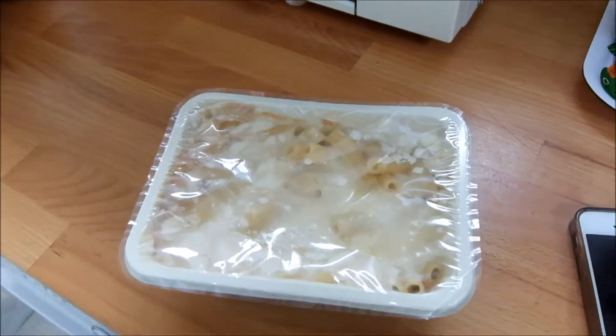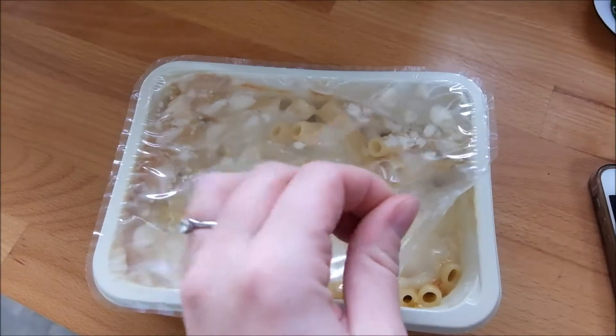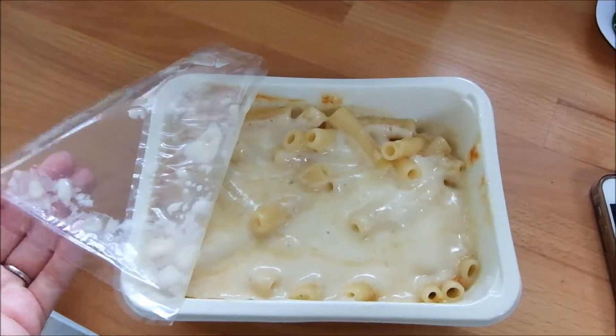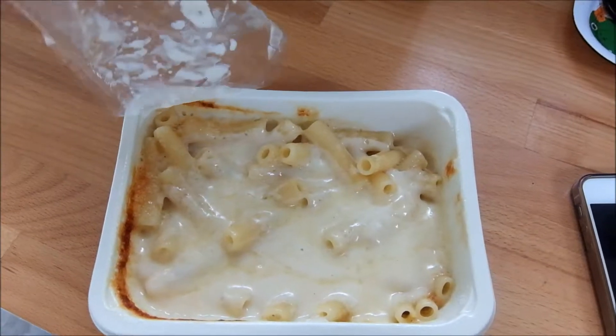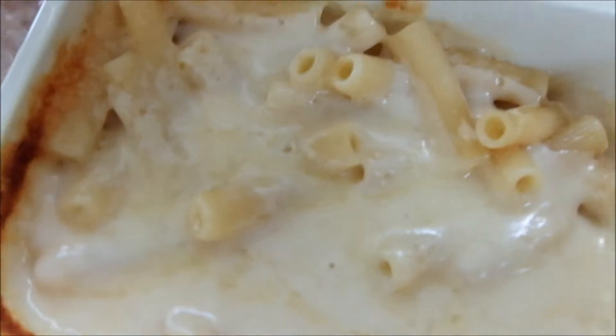He can have one of these Organix goodies chunky apple and date fruit bars — actually no, he's not going to have one of those. He can have one of these: a gingerbread man, because they're tiny. Look at that tiny little gingerbread man! There you go Alex, good boy.